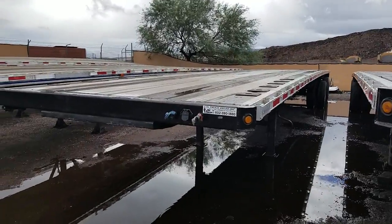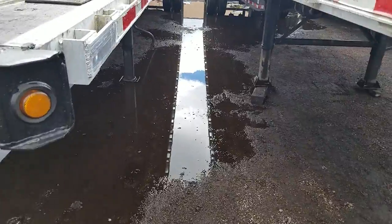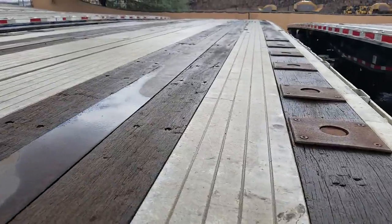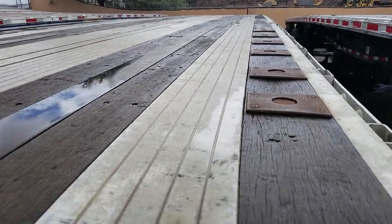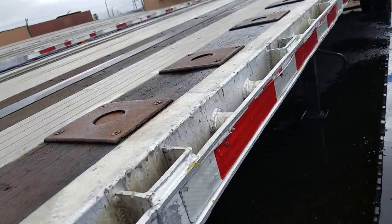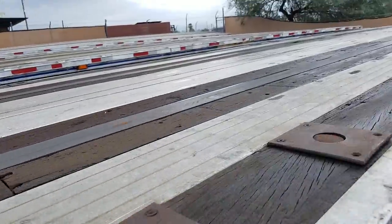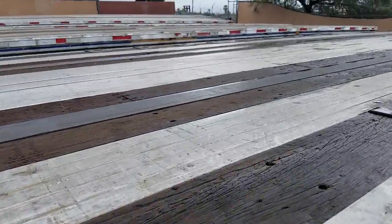Let's take a walk around. We had some rain and there are some puddles, but take a look at that deck — it is in very nice shape. I'm going to walk along to show you the tires, but as I'm walking that way I will show you how nice the deck looks.